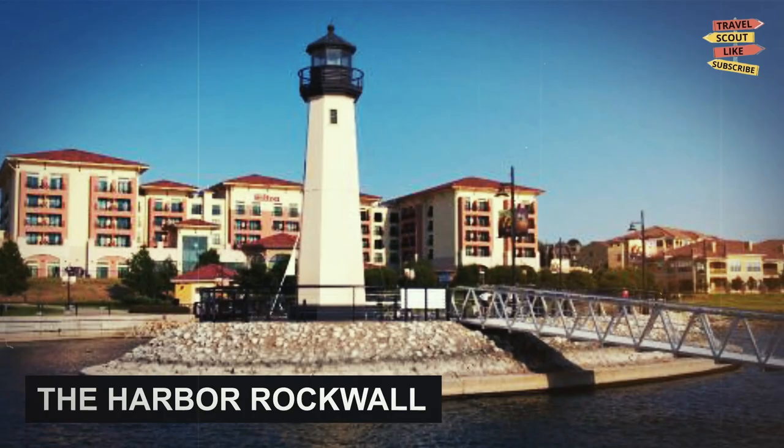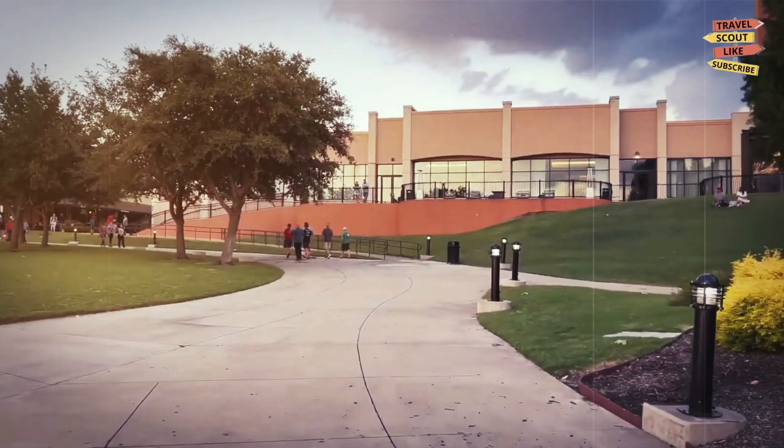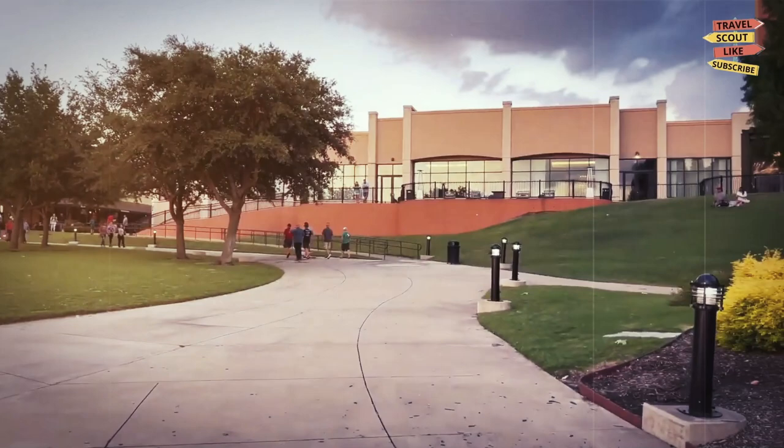The Harbor, Rock Wall: although technically located in the neighboring city of Rock Wall, The Harbor is definitely worth a visit. This waterfront shopping and dining complex features a variety of stores and restaurants, as well as a movie theater and a boardwalk. It's a great spot to spend a day or evening.